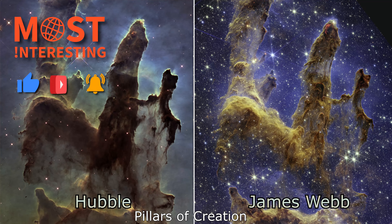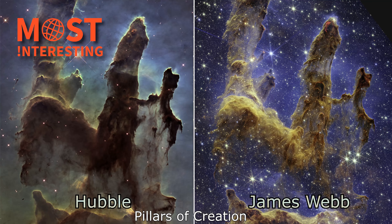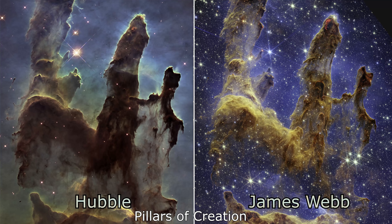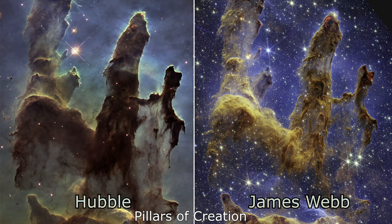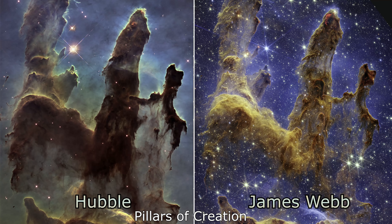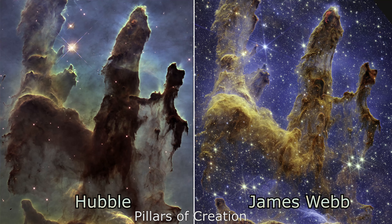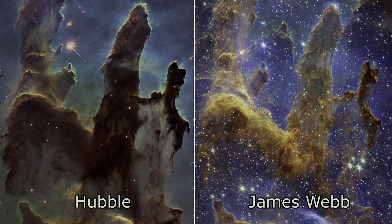The magnificent Pillars of Creation in the Eagle Nebula are column-shaped clouds of interstellar dust and gas located 7,000 light years away in the constellation Serpens. The new image is a reminder of the incredible power of the James Webb Space Telescope, which is up to 100 times more powerful than the Hubble Space Telescope, and the discoveries yet to come.